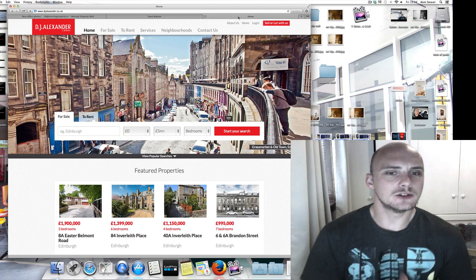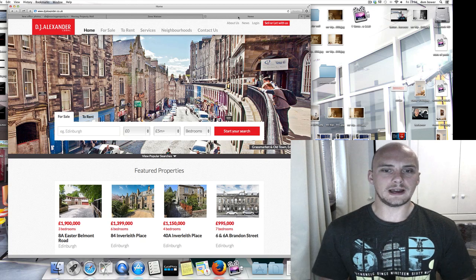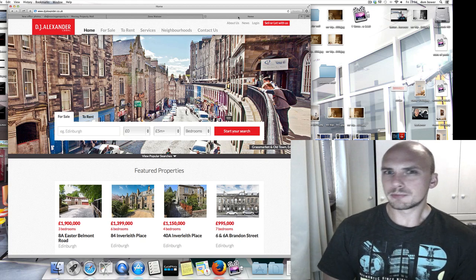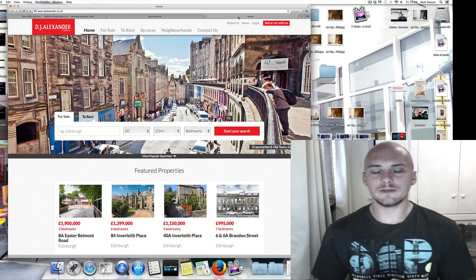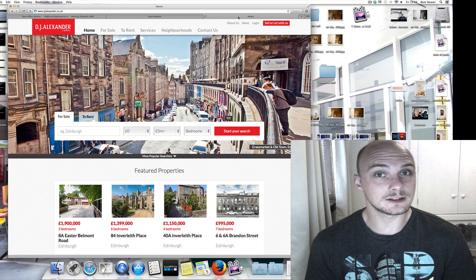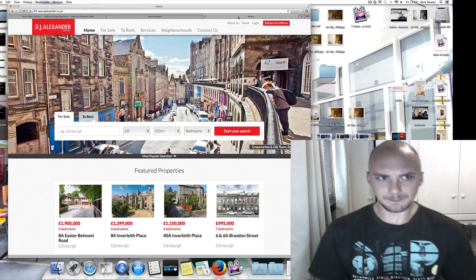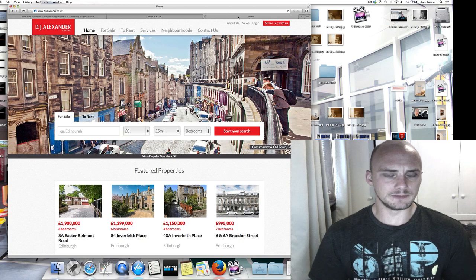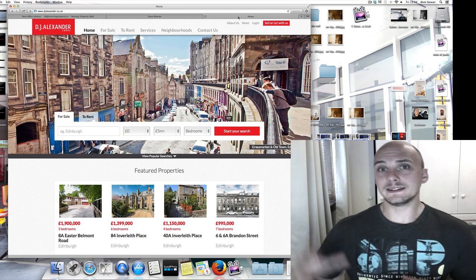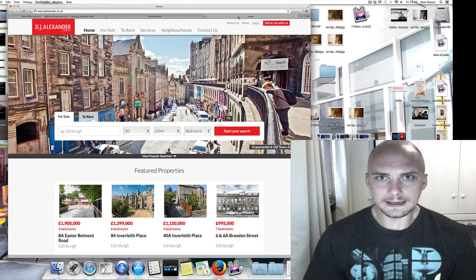Hi everyone. This video is just to let you know that tomorrow I'm going to do an interview video regarding a combination project that myself in Edinburgh and a photographer called Zeno in Glasgow have been working on for a property company. I do a lot of property photos and the company DJ Alexander's has got bases in Edinburgh and in Glasgow.